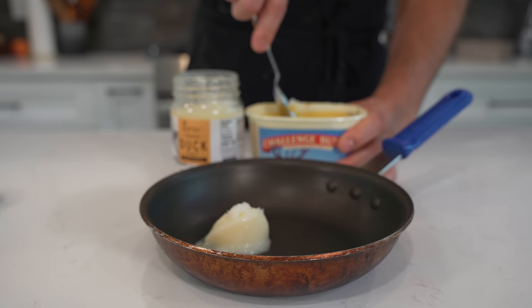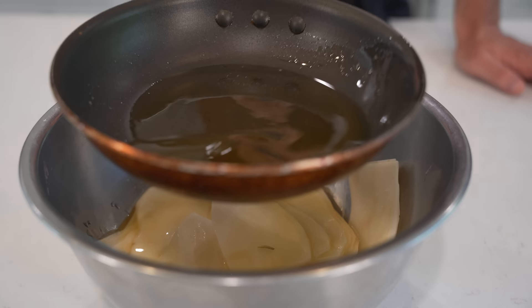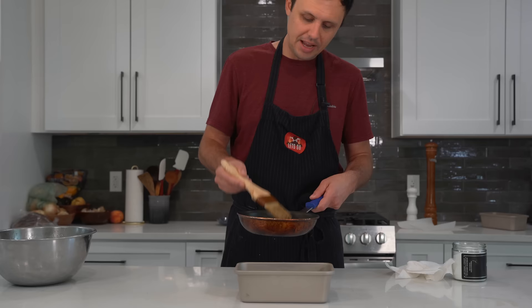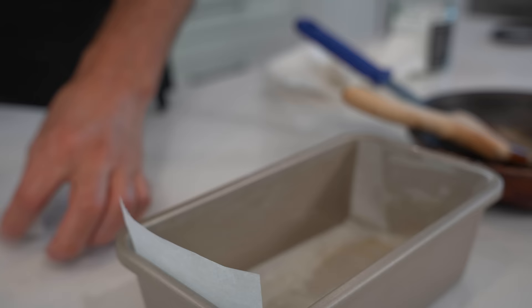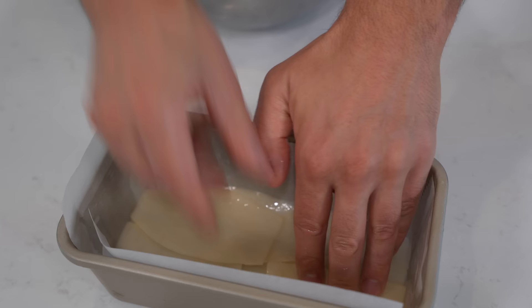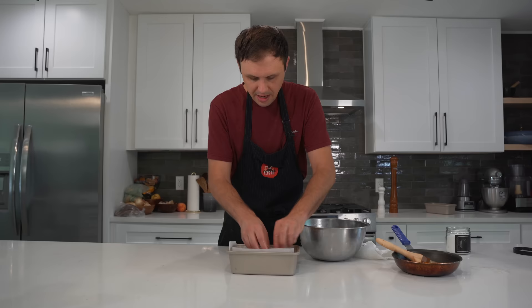We'll just drop our potatoes into a bowl. All we need to do is melt down some of our fat — I'll put the full recipe in the description, just a couple of tablespoons of each. Let's pour some of our fat over the potatoes and save a little in the pan. Then we're just going to season these up nicely and mix them all in. Make sure you break these potatoes apart so they all have a little bit of that fat on them. Then I'm taking a brush with some of the reserve fat and brushing the inside of this loaf pan.